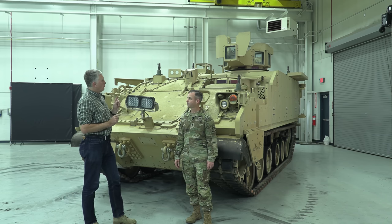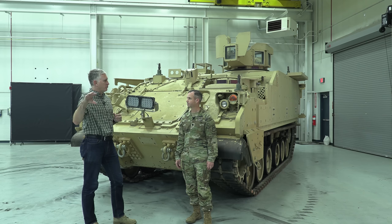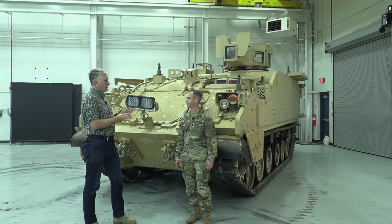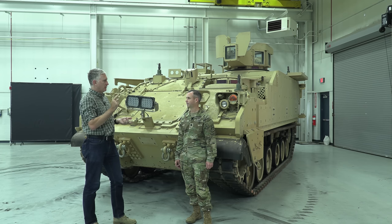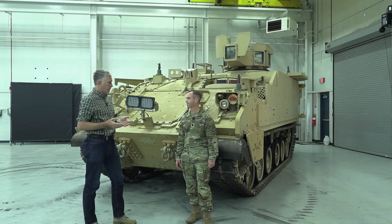Now we have a vehicle that's incredibly more survivable than the M113, and speed-wise it can keep up with the Bradley, the Abrams, and the Paladin — so it can keep pace with formations as they move on the battlefield. The Army is basically going to either an Abrams platform for the tank, the ABV, the JAB, or a Bradley platform for the Bradley, the MLRS, the Paladin, and now this one. That simplifies a lot of logistics.